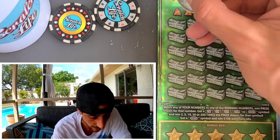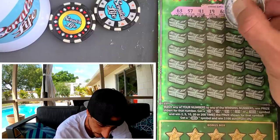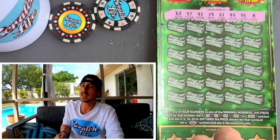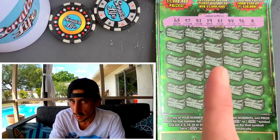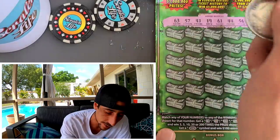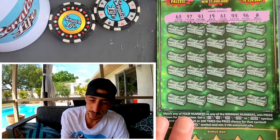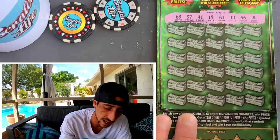Numbers on the ticket: 63, 57, 41, 19, 61, 44, 56, and 8. By the way, someone in the community hit one million dollars on this ticket — he hit the top prize. I'll put a link to his video right up here. Don't click on it until you're done watching this video first, then go watch him win a million dollars. It's a reveal but it's super impressive — congrats to him.